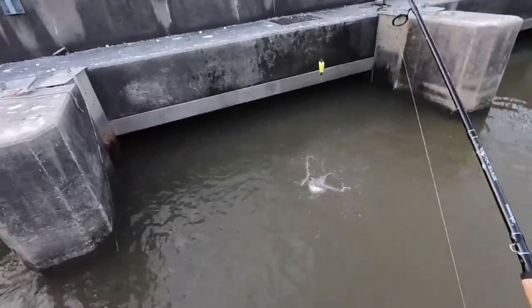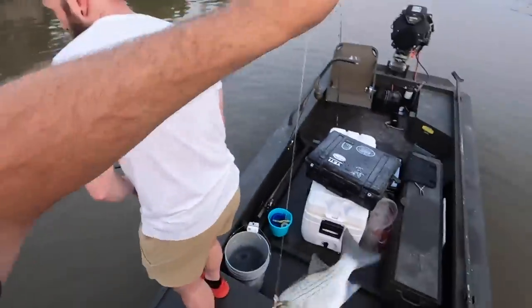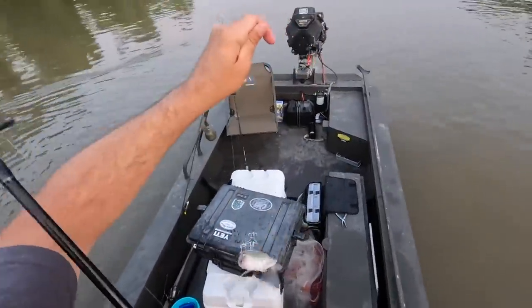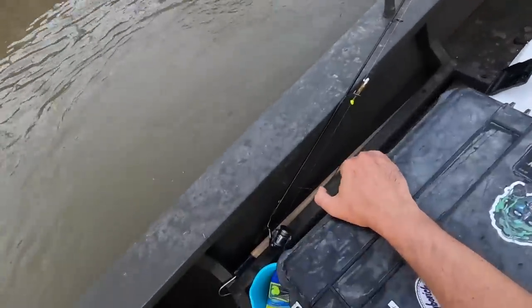He nailed the cut bait! Wow, nailed the cut bait y'all! Got one coming in on plastic. All right folks, you know me, I'm always trying to do something different to keep y'all interested. I could be out catching redfish right now, which is something I love to do, but I just gave y'all a redfish show, so what I decided to do instead was to come fish this spillway.